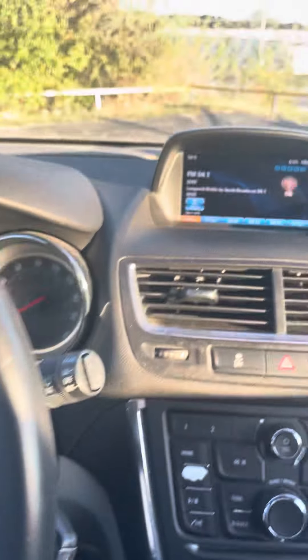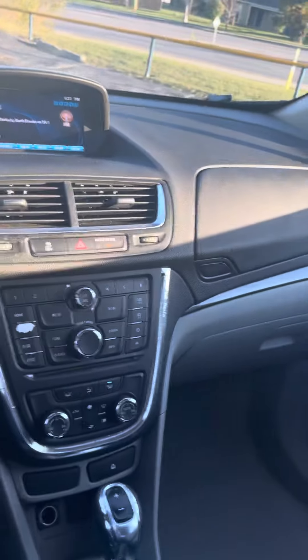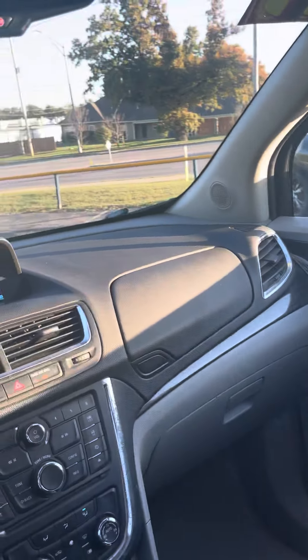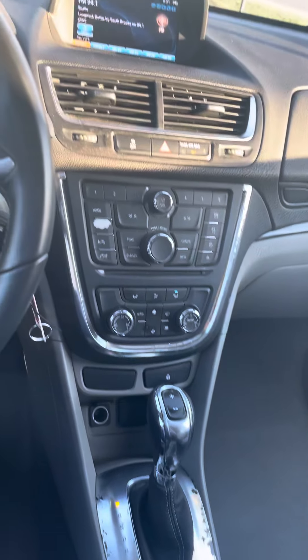It's got your reverse camera and sunroof. If you've got any more questions about this 2014 Buick Encore Convenience, my name is Jordan at Premier Pre-Owned in Kansas City, Kansas, and I hope to talk to you soon.